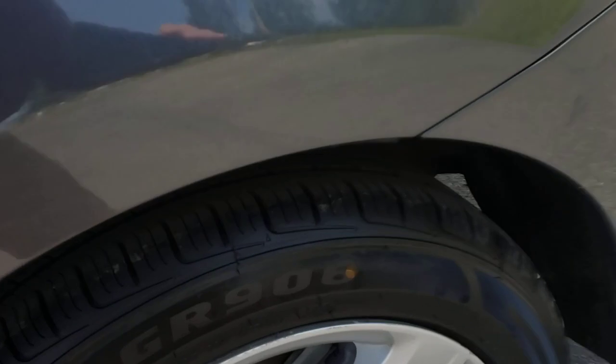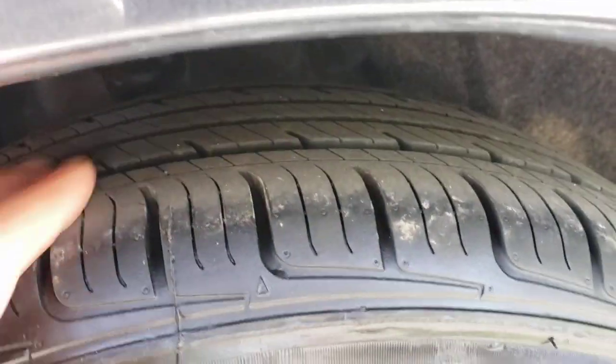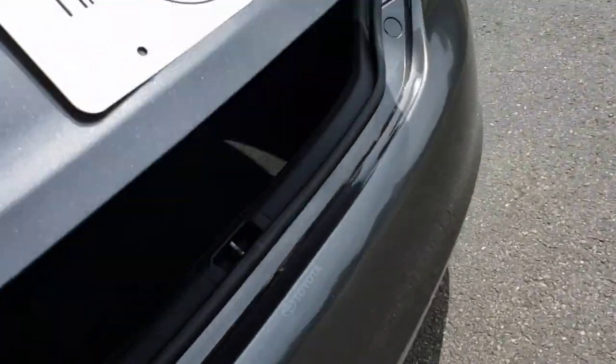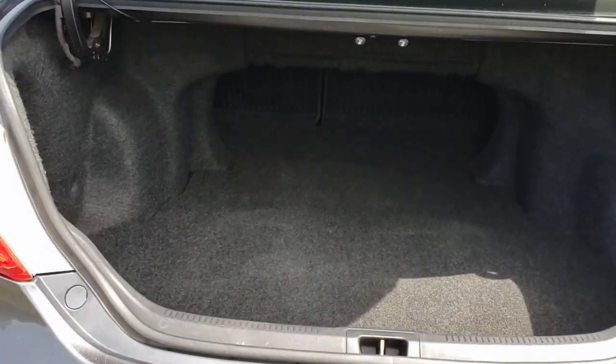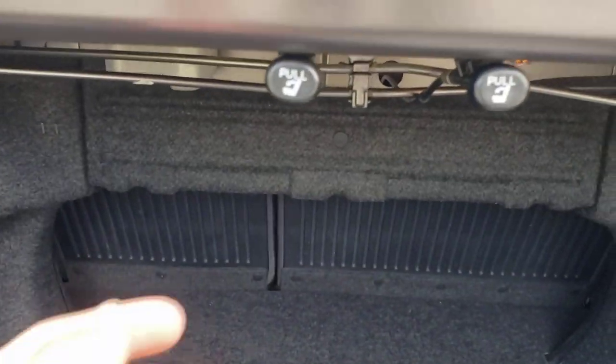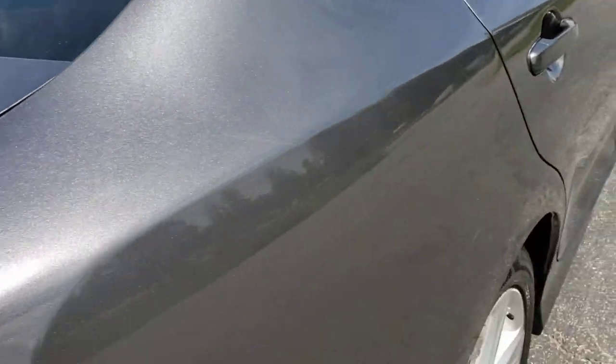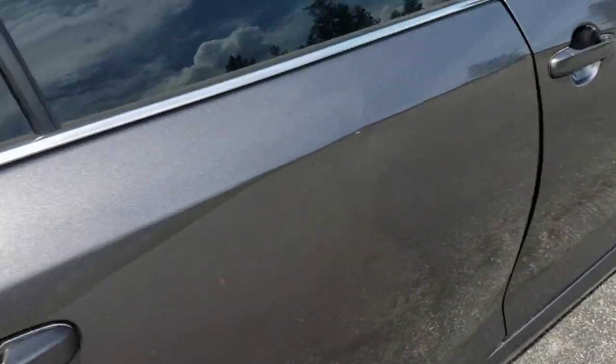You can see it's got brand new Iron Man tires on it. There's plenty of room in the trunk — you can stuff a lot of groceries in there. The levers for the seats are in the trunk there, so you just pull those levers and the seats fold down.